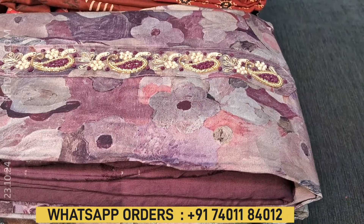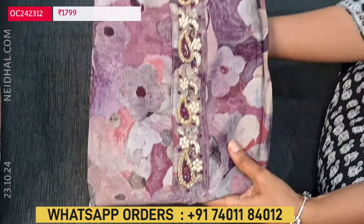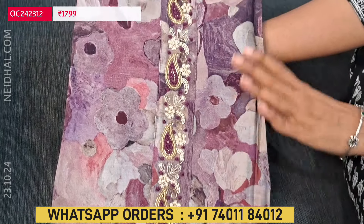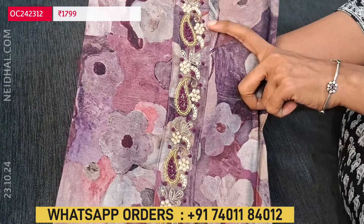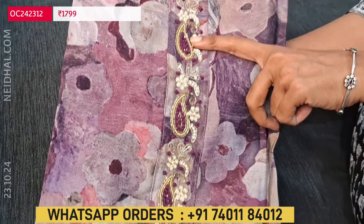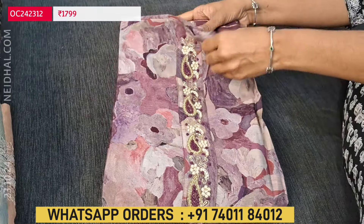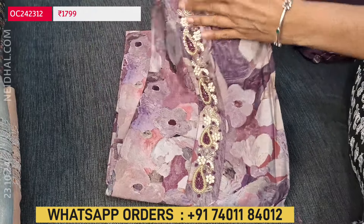Let us begin with a beautiful designer set. The fabric is modal muslin — soft and silky — with an attractive abstract print, more of a purple shade. In the yoke we have zardosi, pearl bead and cut bead detailing beautifully done on the yoke portion of the top. Multiple colors are available and we will see them one by one.